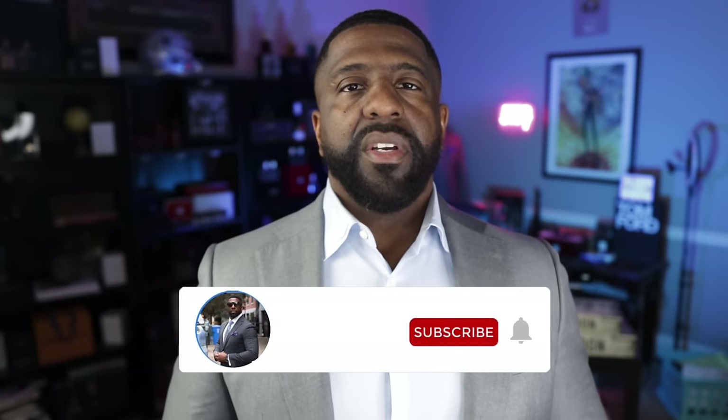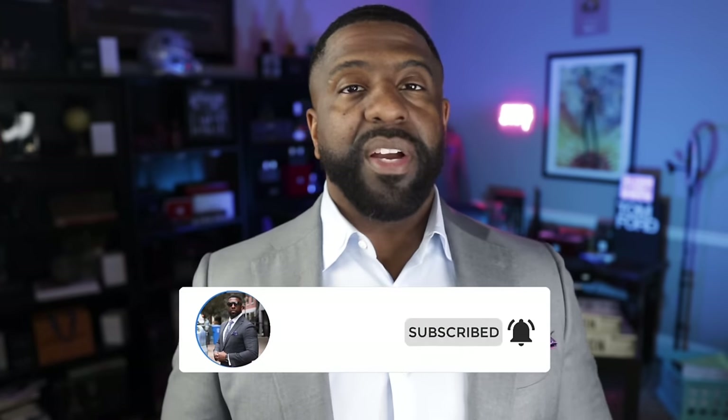That's it, guys — my top 12 designer fragrances I plan on wearing this upcoming spring of 2024. As always, I sincerely appreciate your time and attention. Don't forget to like, comment, subscribe, and share these videos with others who might find the information useful or entertaining. I'm the Bowtie Fragrance Guy — I love to look good and smell amazing. Until next time, keep looking good and keep smelling even better. Peace.